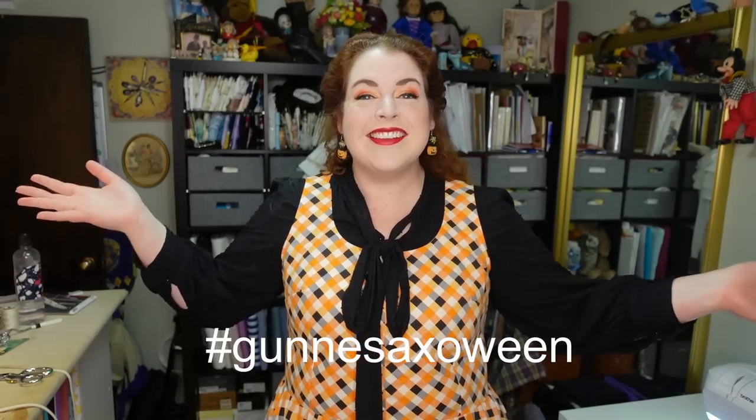Hello everyone! I'm Rebecca and welcome back to my sewing room. This week we are starting a whole new project. I will be returning to the Spooky Spiderweb project soon, but this week I'm going to start a different Halloween project collaboration — and that is Gunny Sacks-a-ween!